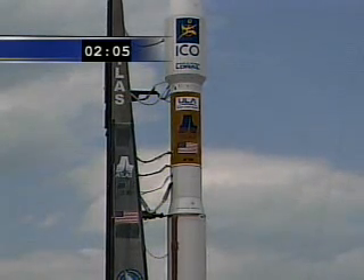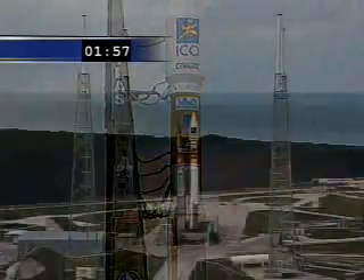This is Atlas Mission Control, 2 minutes, 4 seconds and counting, and we'll continue to progress as planned. All systems go for liftoff as scheduled for 12 p.m. Eastern.